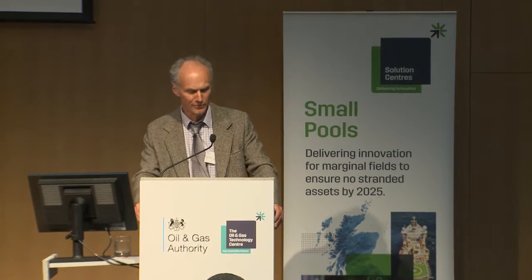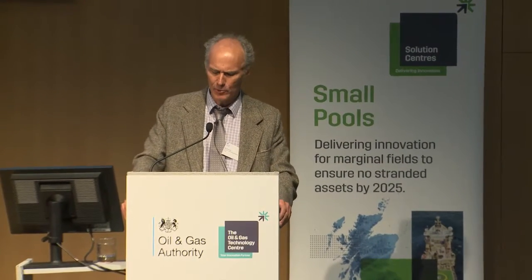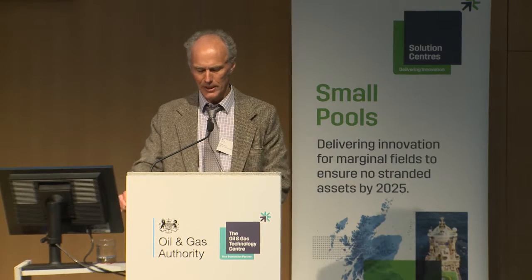heavily involved in plant troubleshooting, operation and optimisation activities. After graduating from Heriot-Watt in 2004, he worked for Aker Process Systems and designed separator scrubber systems and has worked on a number of North Sea projects.